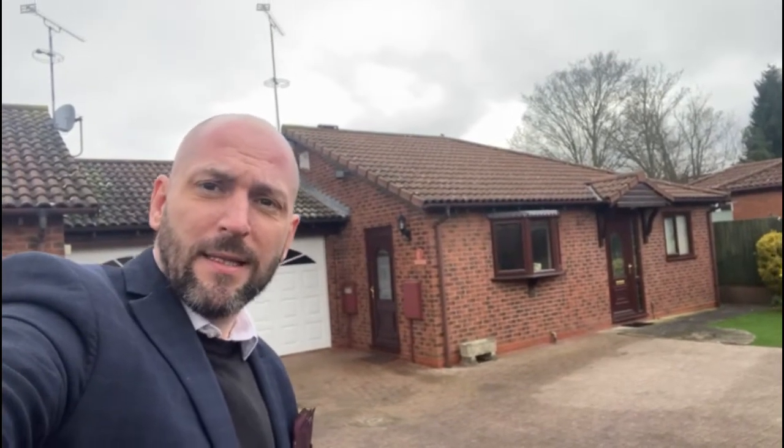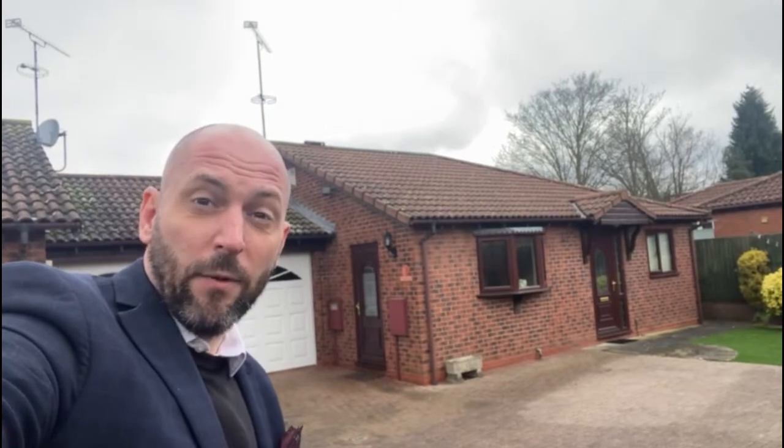Hi, it's Stephen from Hawkins Estate Agents here and I am delighted to be bringing you a new bungalow to the market. We are back on Lyndon Lee in Bedworth and this is a really nicely presented detached bungalow that will be coming to the market in the next 24 hours. I'm going to give you a quick video tour and let you have a quick look.